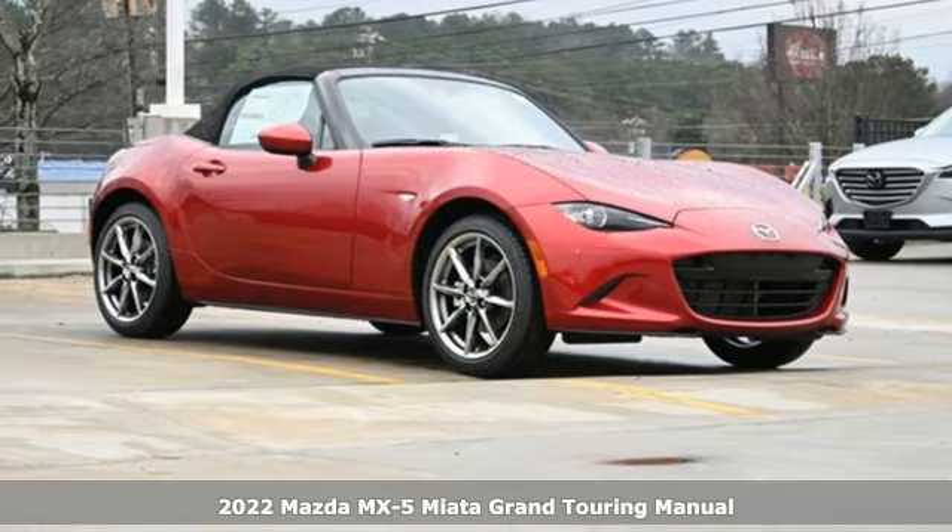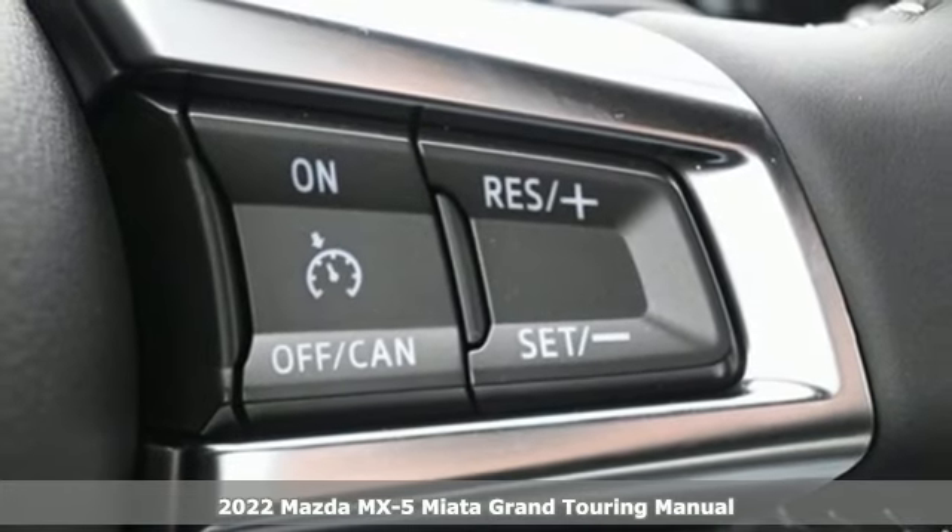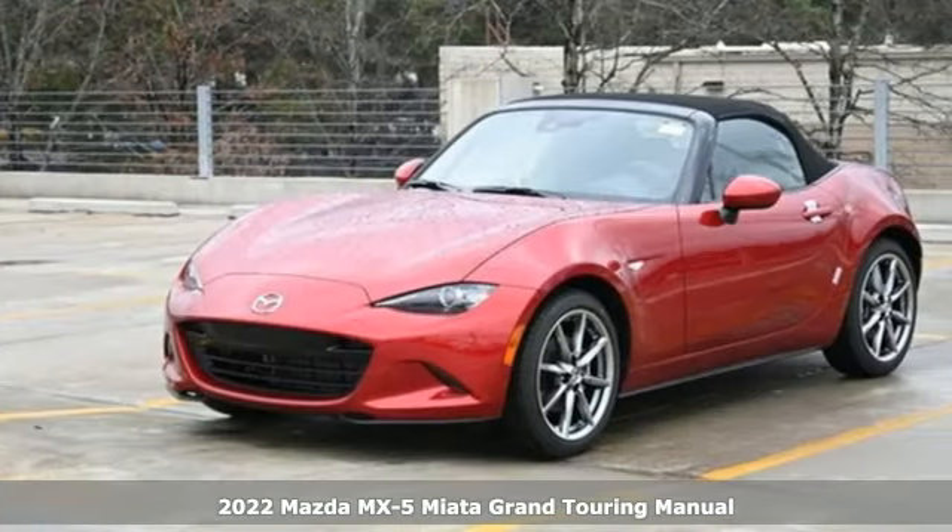It's a new 2022 Mazda MX-5 Miata. For all the things that drive you, there's Mazda. And get ready for an impressive combination of features.